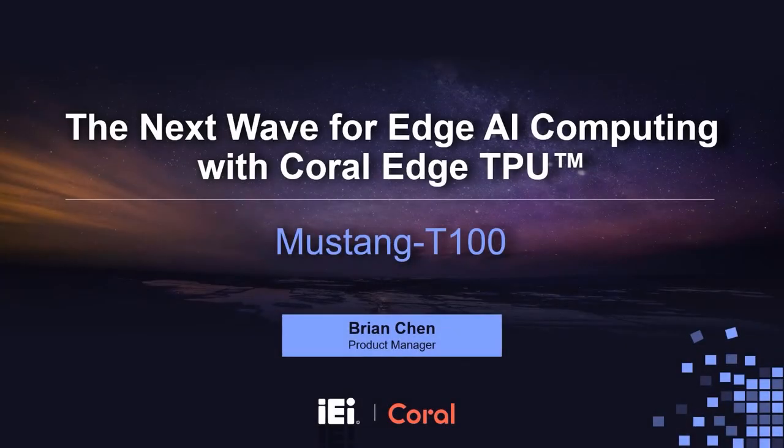Hello everyone, this is Brian Chen, the Product Manager at IEI. Today's topic is the next wave for edge AI computing with the Coral Edge TPU.